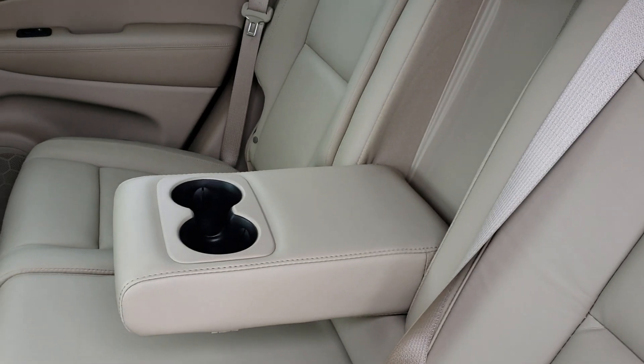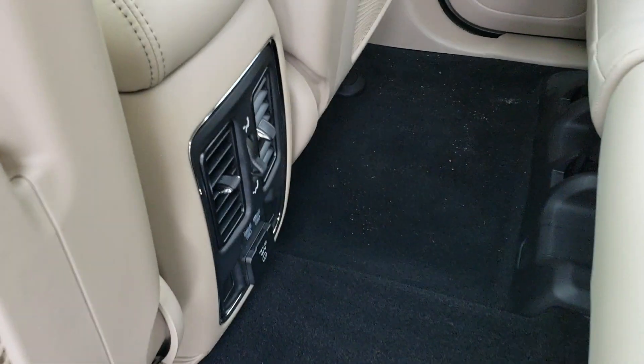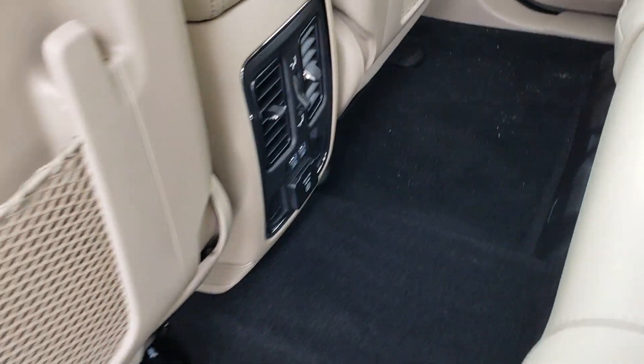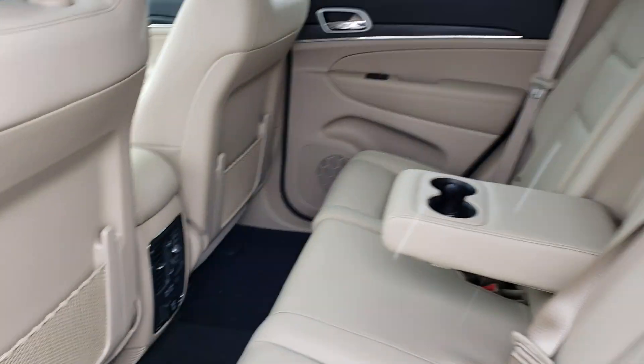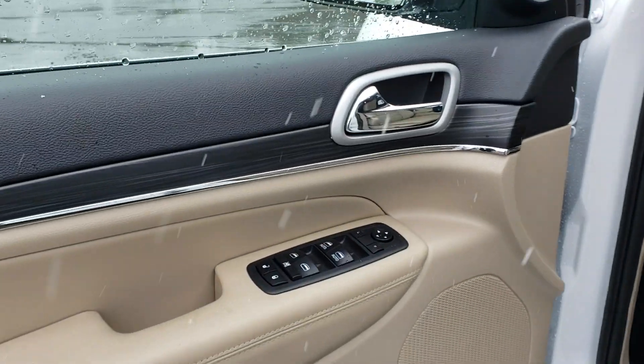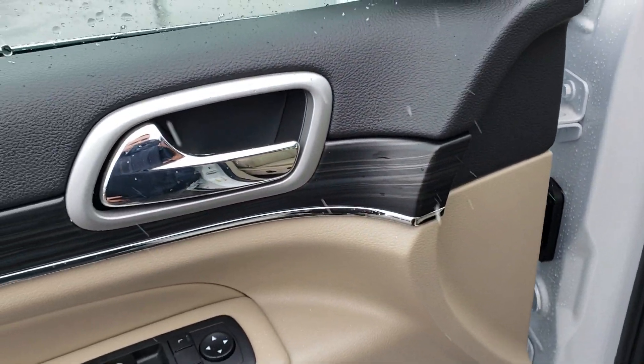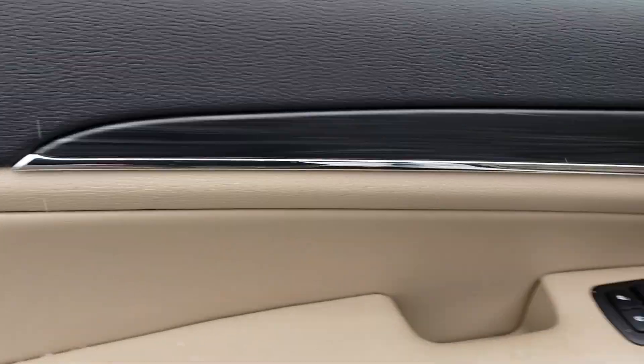The beautiful leather interior on this vehicle comes in a light tan. Rear passengers have their own heat vents and a power center back here — you need to keep them happy and comfortable. There are also really nice charcoal-colored wood grain accents with some chrome on the interior.